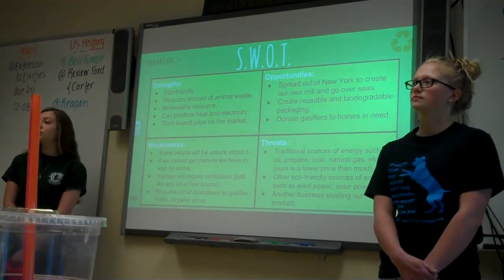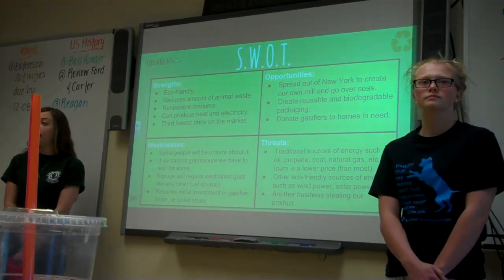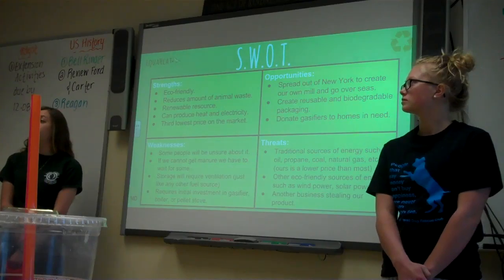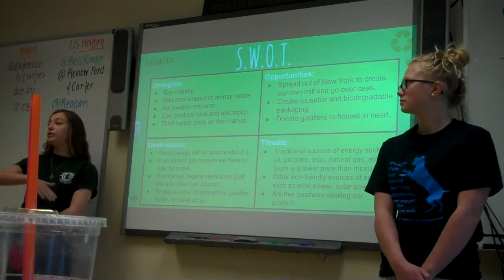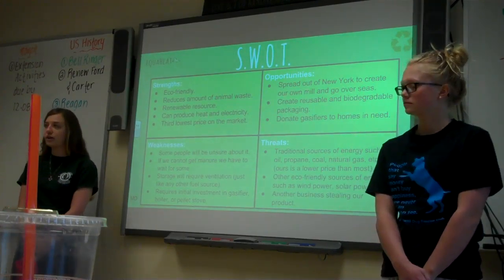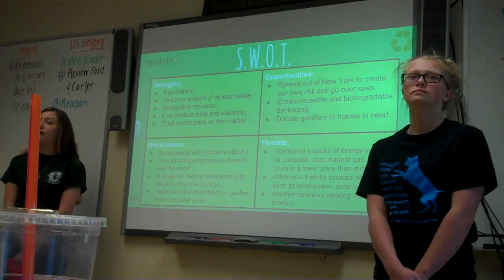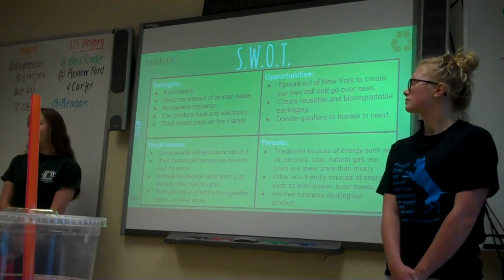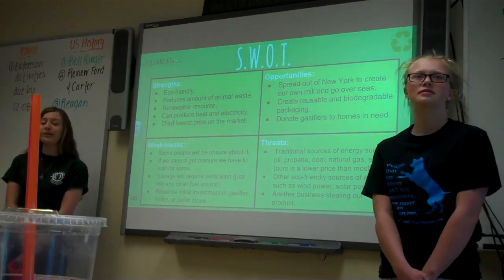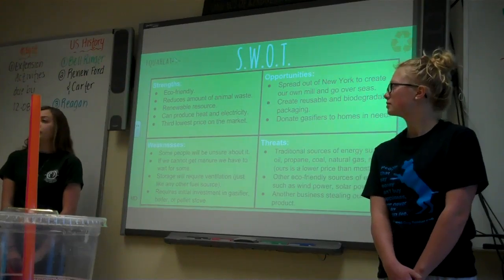Some of our threats are traditional heat sources such as oil, propane, and natural gas. We're less expensive than most and it does not require drilling into the earth or fracking, which is very harmful to our environment — it drills at an angle into the crust, which can cause earthquakes, and all they put in there is sand after they take all that pressure out. Other eco-friendly sources such as wind power and solar power are also threats, but the sun doesn't shine every day, the wind doesn't blow every day — but a horse sure does go every day, so you can rely on the horse, not weather. Another threat is another business stealing our product, and we're looking into getting a patent for that.